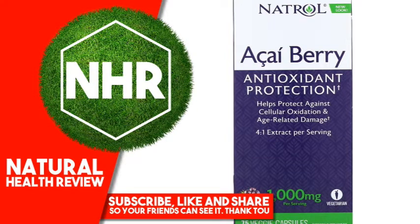Natrol Acai Berry, 1,000 mg, 75 veggie caps. Product Overview: Antioxidant protection helps protect against cellular oxidation and age-related damage. 4 to 1 extract per serving. Acai berry extract 1,000 mg per serving. Vegetarian dietary supplement.